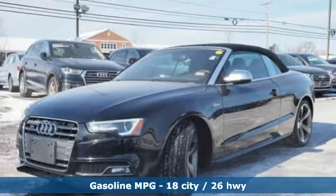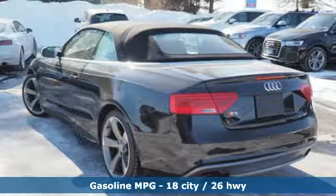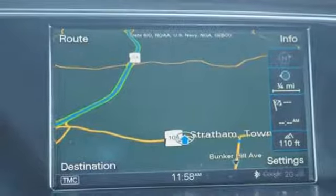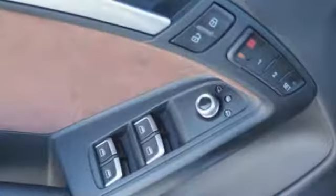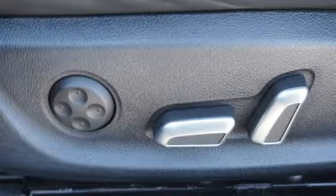External memory control, power heated mirrors, front heated leather bucket seats, auto dimming rear view mirror, dual zone climate control, turbo V6 engine, power convertible roof, automatic with driver control suspension management, and doors and push button start proximity key.